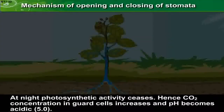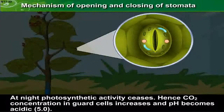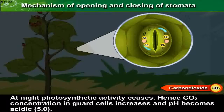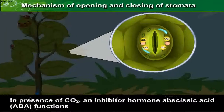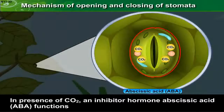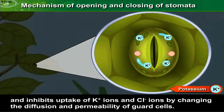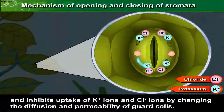At night, photosynthetic activity ceases. Hence, carbon dioxide concentration in guard cells increases and pH becomes acidic, which is 5.0. In the presence of carbon dioxide, an inhibitor hormone abscisic acid (ABA) functions and inhibits uptake of potassium ions and chloride ions by changing the diffusion and permeability of guard cells.